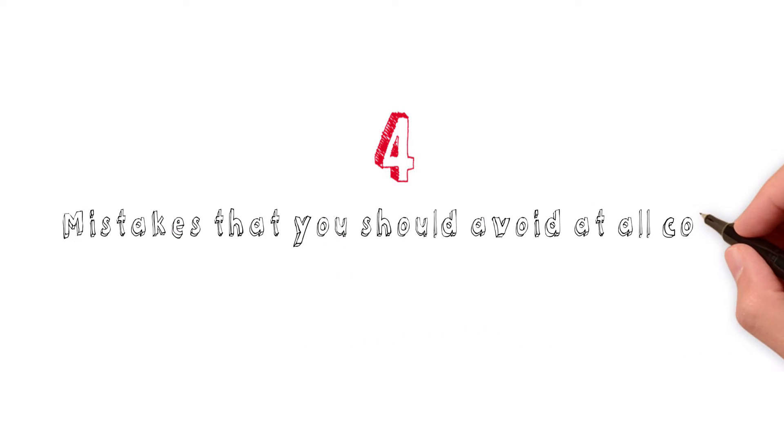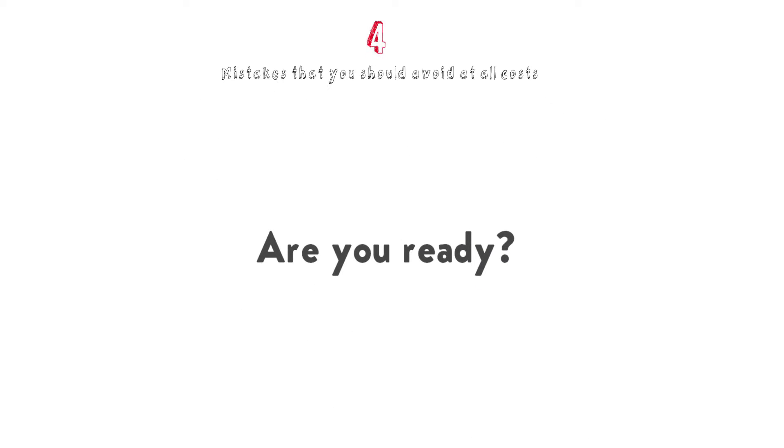What's up, guys? In this video, we're going to talk about 4 mistakes that you should avoid at all costs if you want to pass the clinical SIMS exam. Are you ready? Let's go!